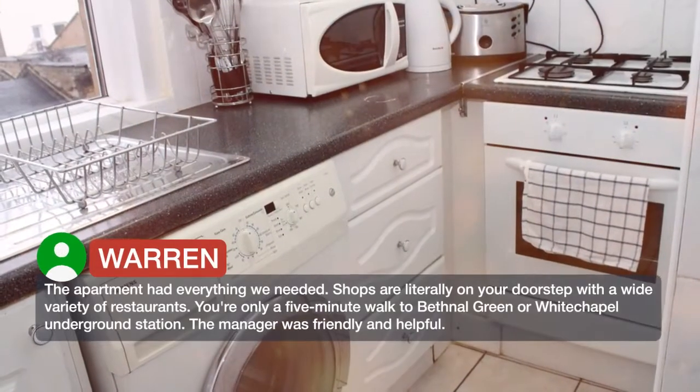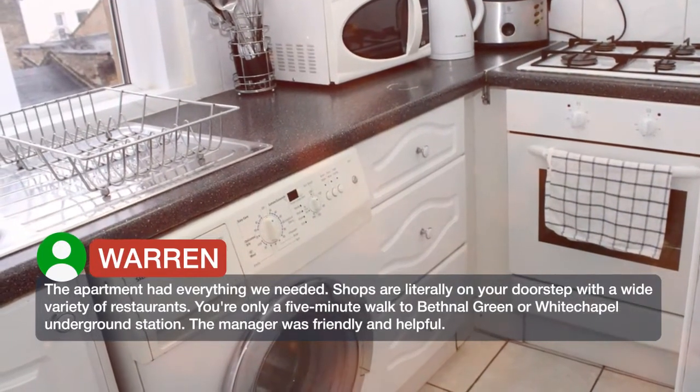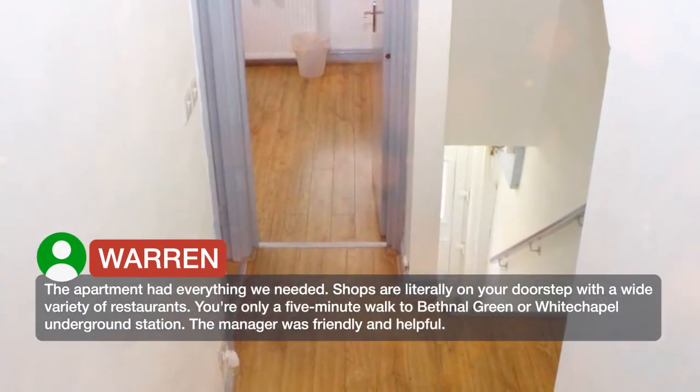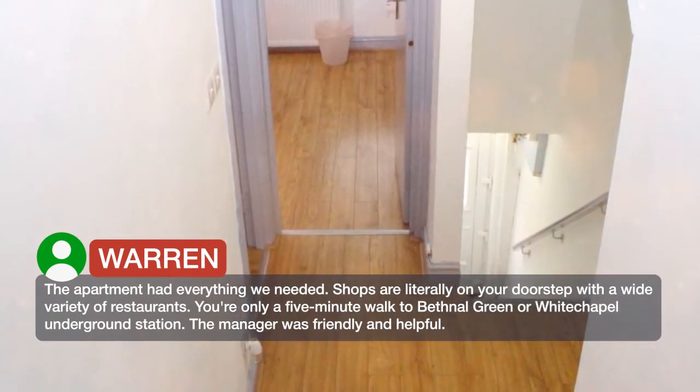The apartment had everything we needed. Shops are literally on your doorstep with a wide variety of restaurants. You're only a 5-minute walk to Bethnal Green or Whitechapel Underground Station. The manager was friendly and helpful.